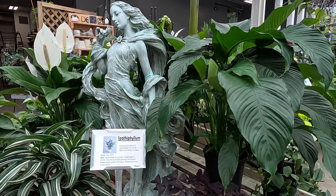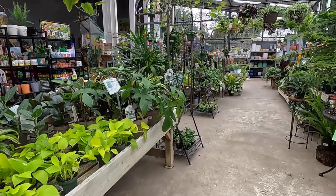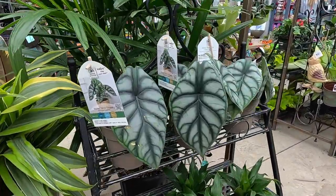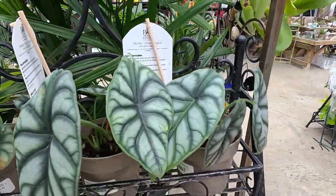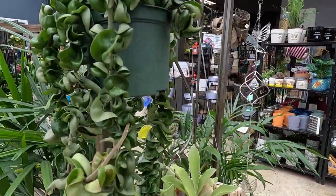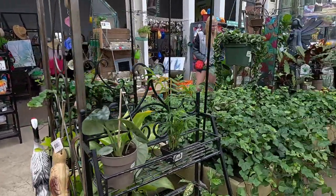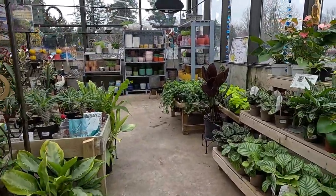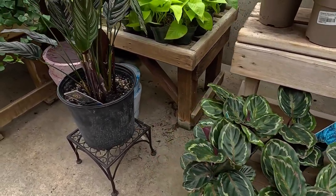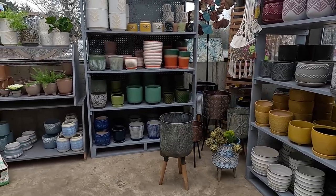That's a Dieffenbachia. We have another beautiful statue here by some Peace Lilies. Some more alocasia — look at those, they're gorgeous. And some Hoya Hindu Rope — this one must be fairly old, it's definitely grown quite long. They remind me a little bit of dreadlocks; they're so pretty and rumply. We have some Calathea here and some pretty houseplant pots as well.